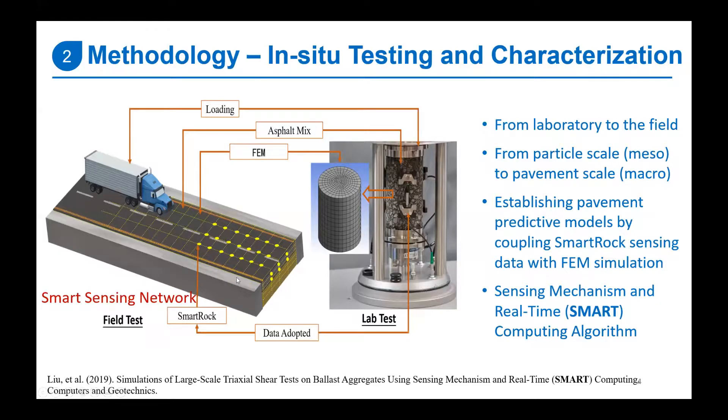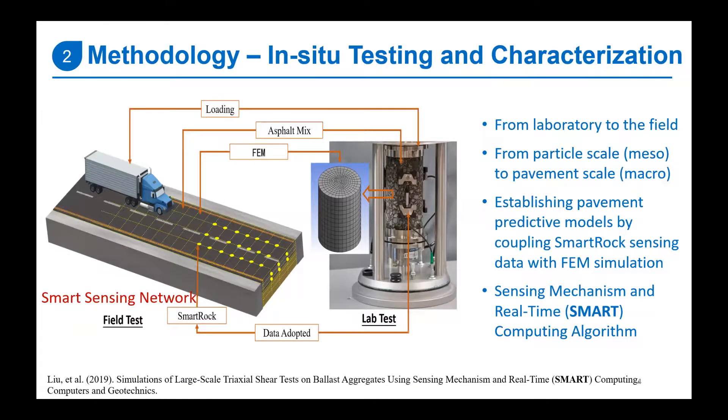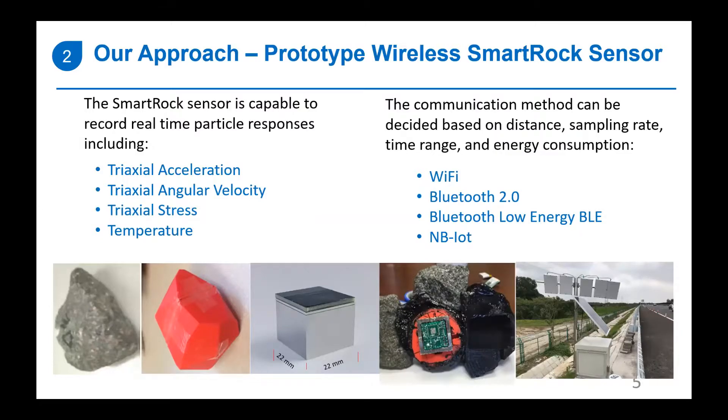As an analogy, transferring from laboratory to field: we can use real vehicle loading as the loading facility and embed sensors in the pavement to collect traffic and mechanical responses, obtaining the constitutive behavior of materials over time. We can then use smart computing algorithms — sensing mechanism and real-time computing — combined with FEM modeling simulation tools to reach reliable pavement prediction. These sensors can be installed at construction time so we can monitor both construction responses and responses under traffic loading.